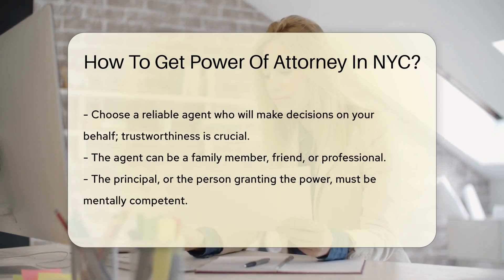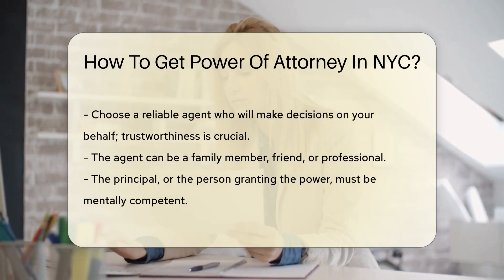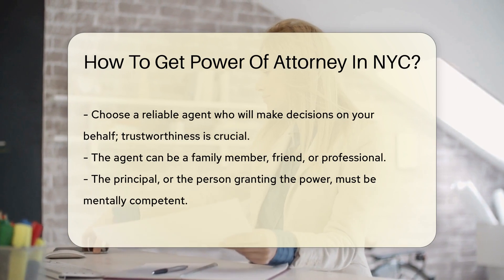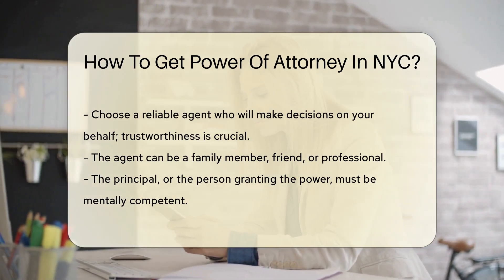Next, you must choose a reliable agent. This person will make decisions on your behalf, so trustworthiness is crucial. The agent can be a family member, friend, or professional. The principal, or the person granting the power, must be mentally competent.